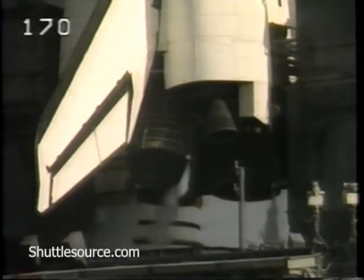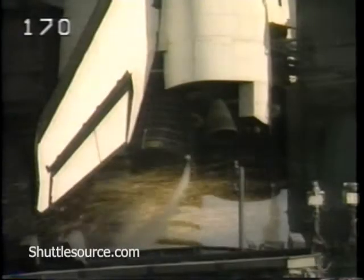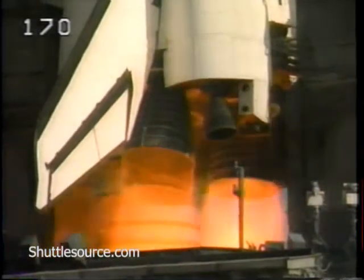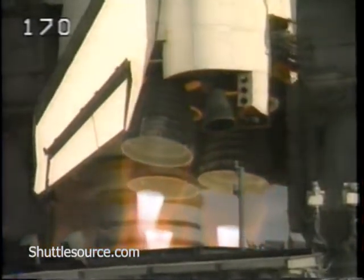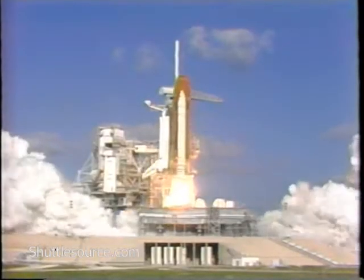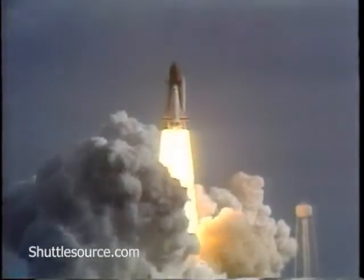T-minus 13 seconds. T-minus 10, go for main engine start. We are go for main engine start. T-minus 6, 5, 4, 3, 2, 1, and liftoff of the Space Shuttle Discovery with the Hubble Space Telescope. We have our window on the universe.